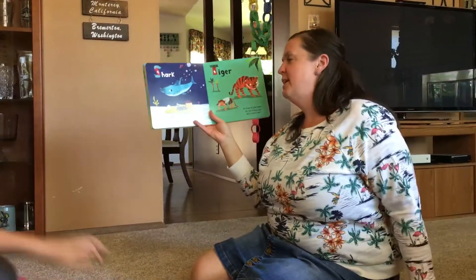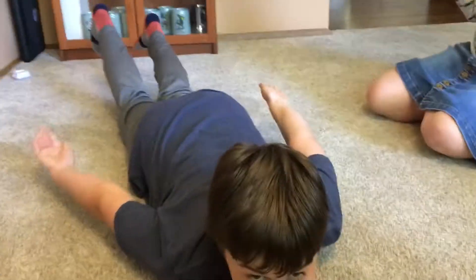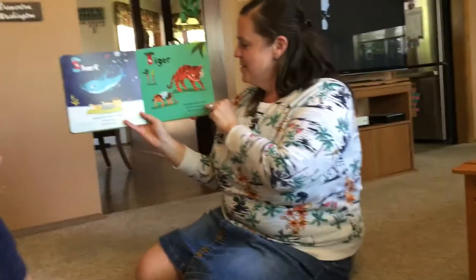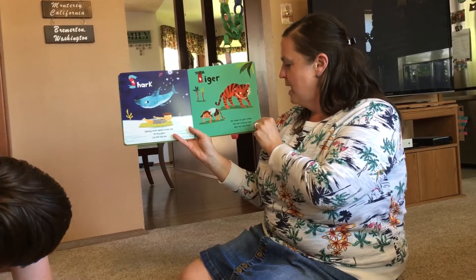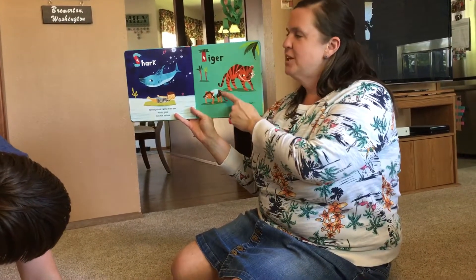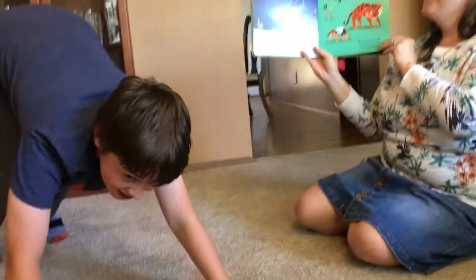S is for shark. Speedy shark sounds in the sea — do this pose like him and me. I'm gonna eat you. T is for tiger. Get down on your paws. See the stripey tiger with tail and claws. Imagine a long tail coming — no, don't imagine that. Meow.